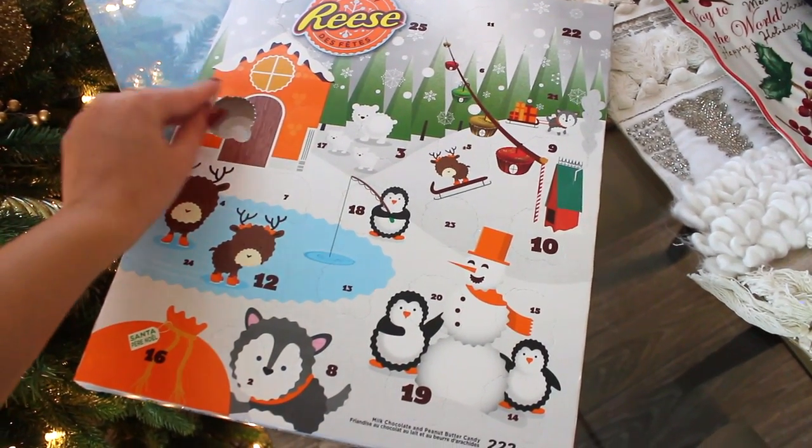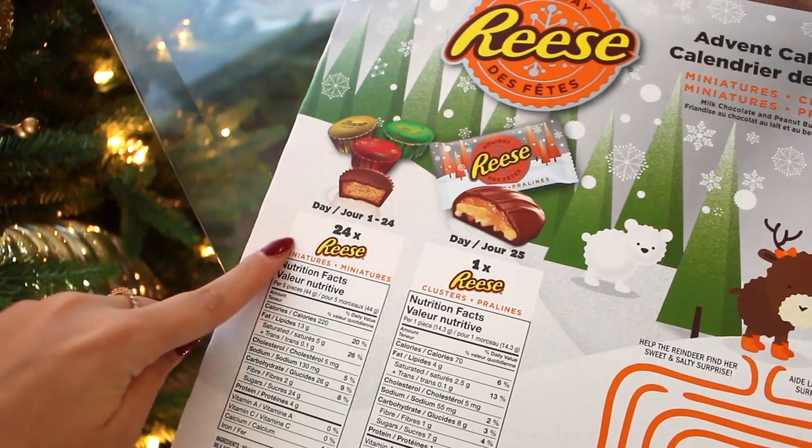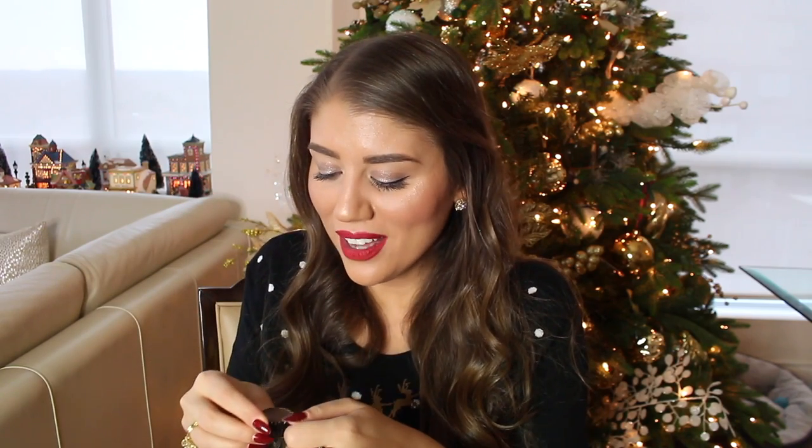Reese's has a couple of variations — wafers, Reese's Pieces-style candy — so they could have made this a lot more fun and creative. My boyfriend picked this up because the scenery with the little penguins looks cute, but it sort of takes the mystery out of the advent calendar because you could just buy a bag of Reese's and eat one a day. Part of the fun is not knowing what's behind every door. Day one is a little Reese's cup — I'm not complaining because I love Reese's, but they could have done more.